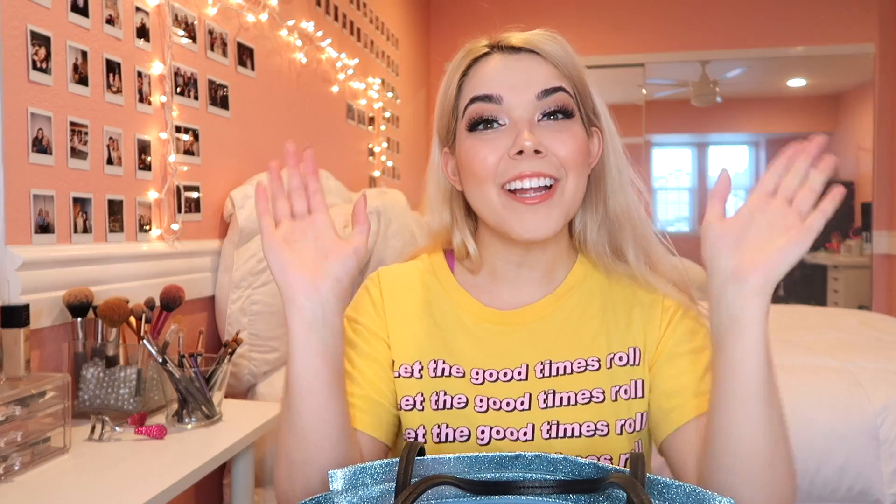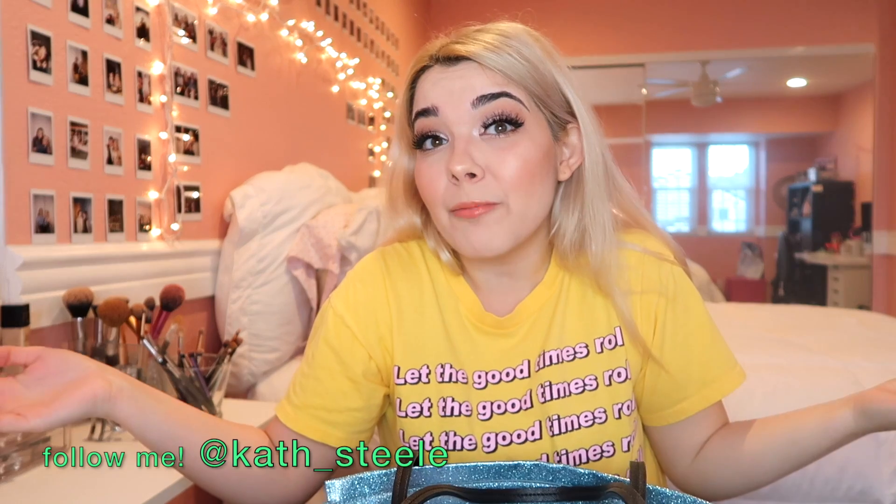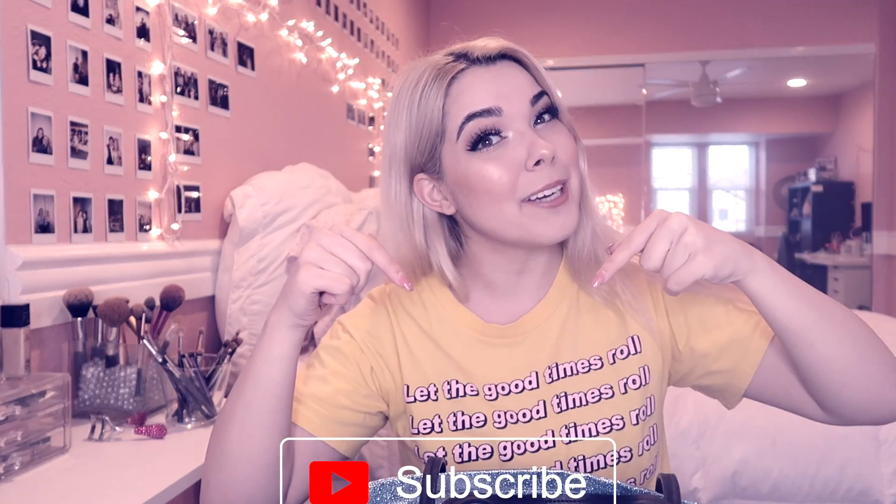I drank an energy drink right before I filmed this and was like, oh, I don't really feel anything — I am feeling it now, Mr. Krabs. Hey friends, what's up? It's me, Kat, and welcome back to my channel. If this is your first time seeing my face, hi, my name's Kat. I'm overly caffeinated and I really love musical theater and I also run a musical theater internet cult. Hit subscribe to join the cult.